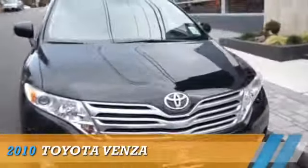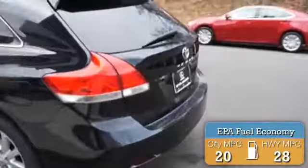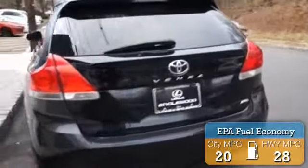Presenting the 2010 Toyota Venza. It's powered by all-wheel-drive, a four-cylinder engine, and an automatic transmission. Great fuel efficiency saves you money by requiring fewer trips to the gas station. The features include a spoiler,